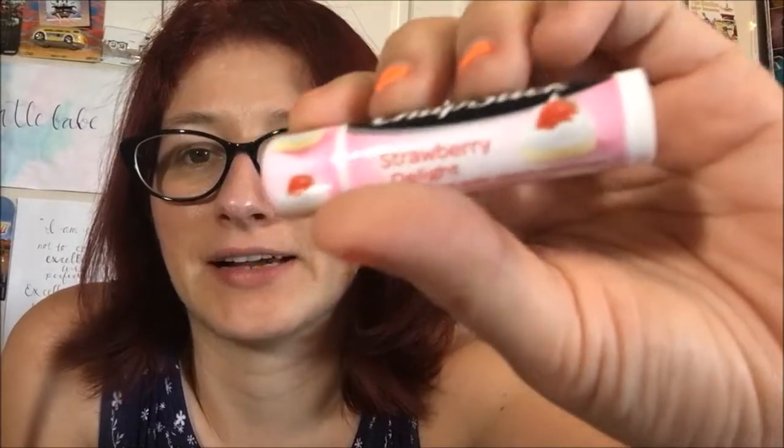Hello guys and welcome back to another lippy review. We're doing another chapstick today — this is another new one. This one is Strawberry Delight, which looks like it's got a little strawberry shortcake on the graphic. I'm not sure if we're supposed to expect another regular strawberry clone or if it's actually going to be a little different. I'm hoping for a little different, so we're gonna find out.